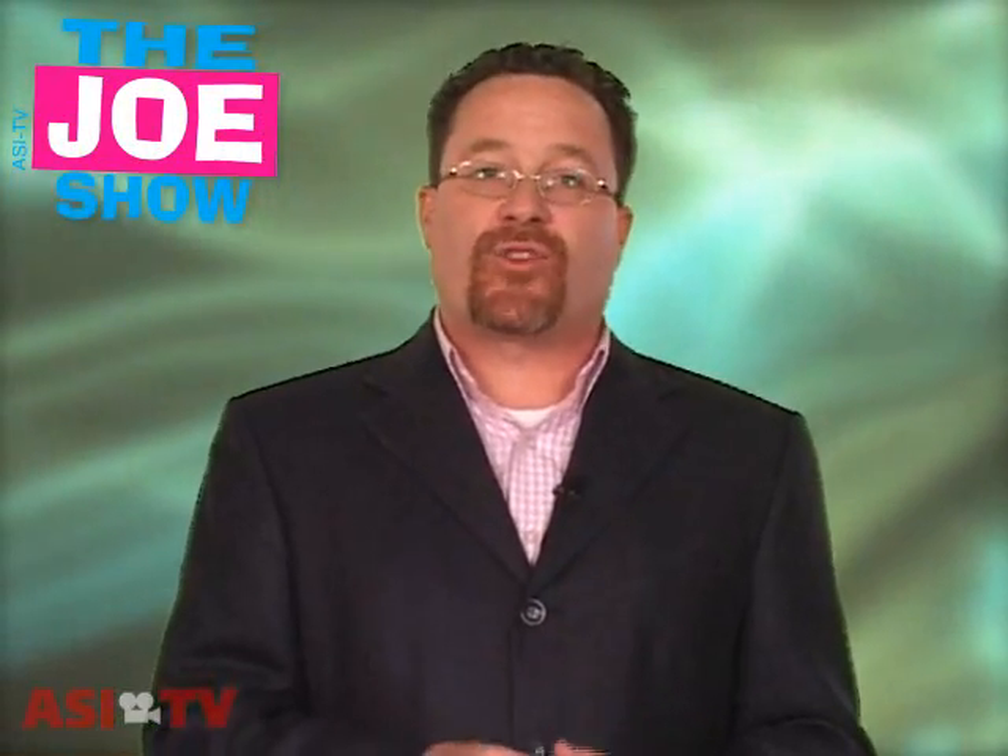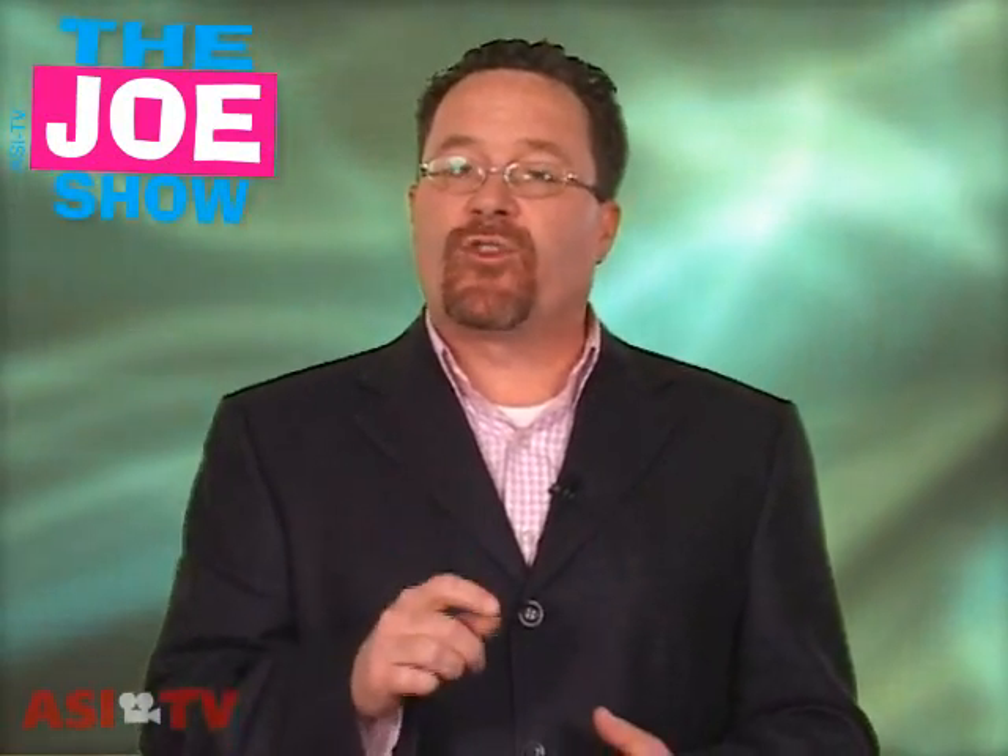Hi, I'm Joe Haley. You're watching The Joe Show. This is the very first edition of the 2009 version of the Hot Products Edition of The Joe Show. At the end of this video, you'll see an email address. I want you to pay careful attention to all the products today, vote for your favorite, and send your vote to that email address. You'll see the winner and all the other products in an upcoming edition of Counselor Magazine.